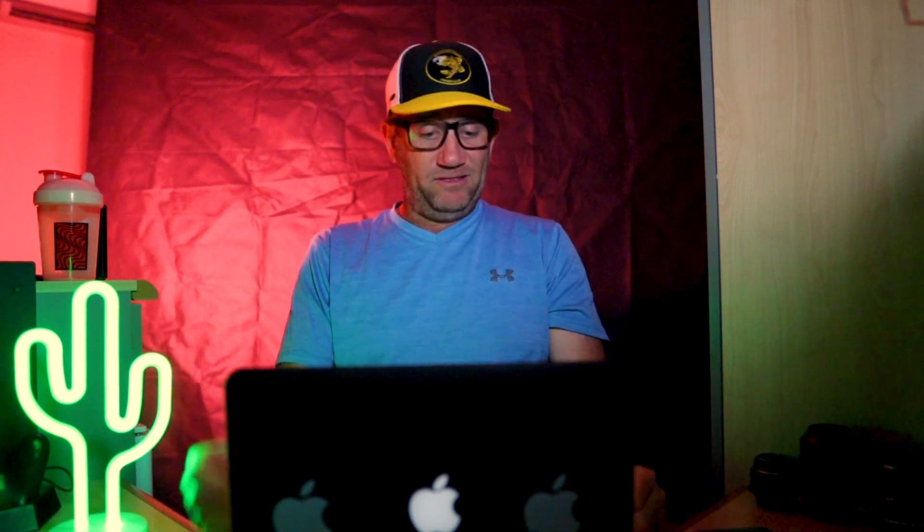GoPro — the GoPro 4 Silver. I've got the black that I still use as a second camera. I've got my GoPro 7 for the main thing when I'm fishing, and I use the GoPro 4 on the console to get anything else I miss. A fantastic little unit. An amazing bit of kit when it came out — 1080p. Most of the stuff on YouTube is still 1080p. Six years ago. Just mind-blowing.